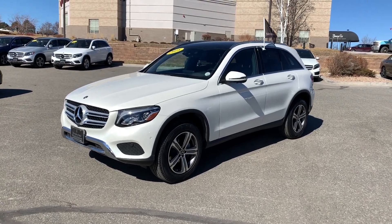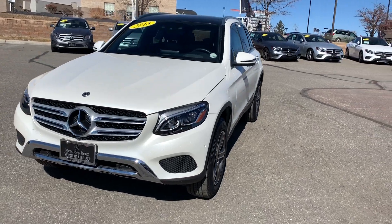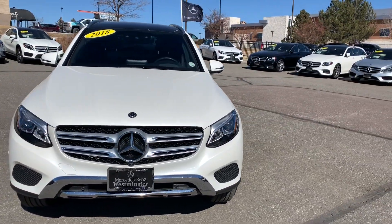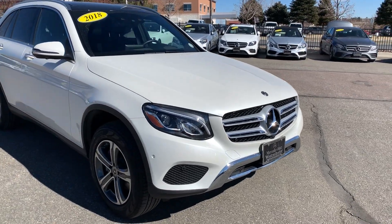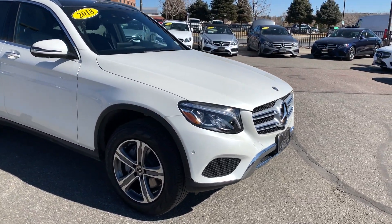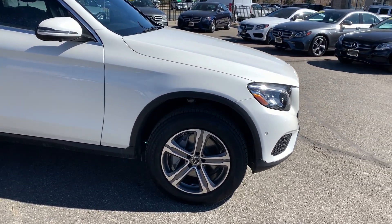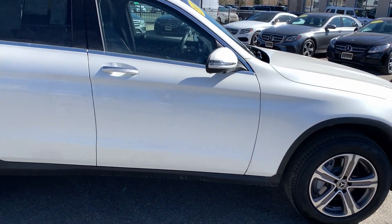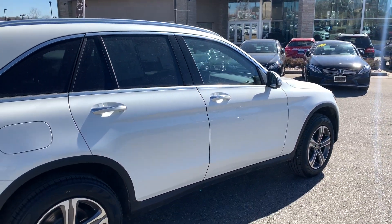Mercedes-Benz GLC 300 4MATIC, in Diamond White Metallic paint. It's got some nice features with the parking sensors in the front, as well as the surround view camera, which gives you a camera in the front, a camera in the back, and a camera under each side view mirror.